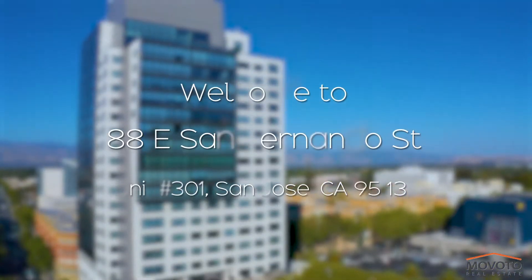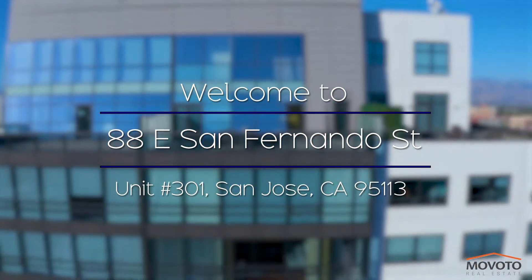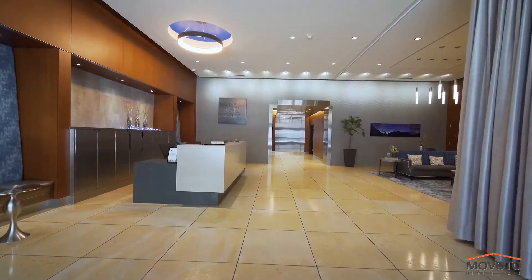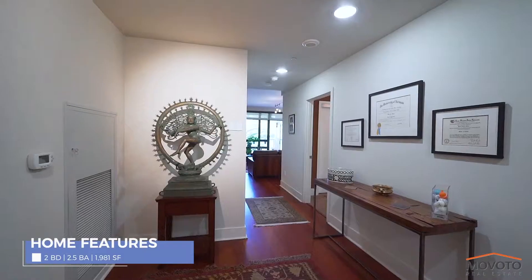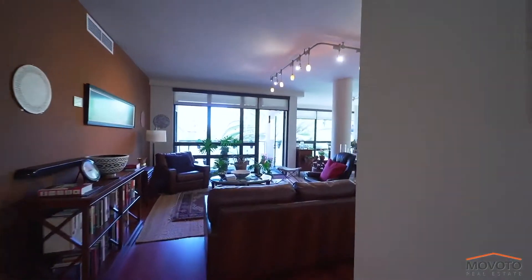Welcome to unit 301 located on 88 East San Fernando Street in downtown San Jose, in a one-of-a-kind building simply known as the 88. This impeccable residence with two bedrooms and two and a half bathrooms consists of 1,981 square feet of modern living space with a very open floor plan.